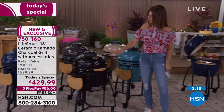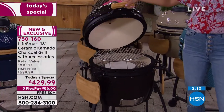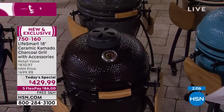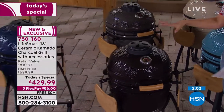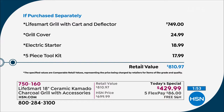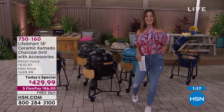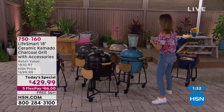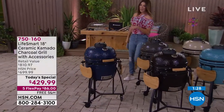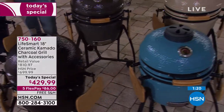Monthly payments are as low as $35 with VIP financing on the HSN credit card, or flex pay on any major credit card. This is well over $800 in value — their best value of the day, of the season, and of the year for an outdoor grill. Blue is the only color at retail — the exclusives at HSN are black, turquoise, charcoal, and taupe.